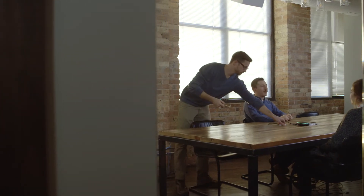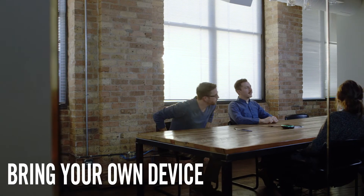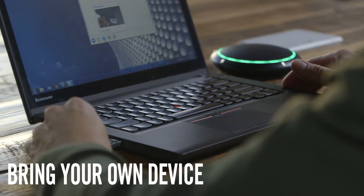Use your phone to add people to a conference or connect your laptop to host a video meeting. Both options are configuration free — just bring your own device and the entire audio system is ready to go.